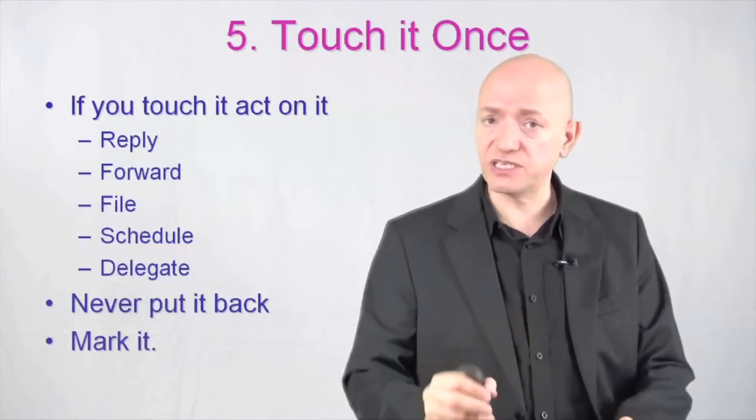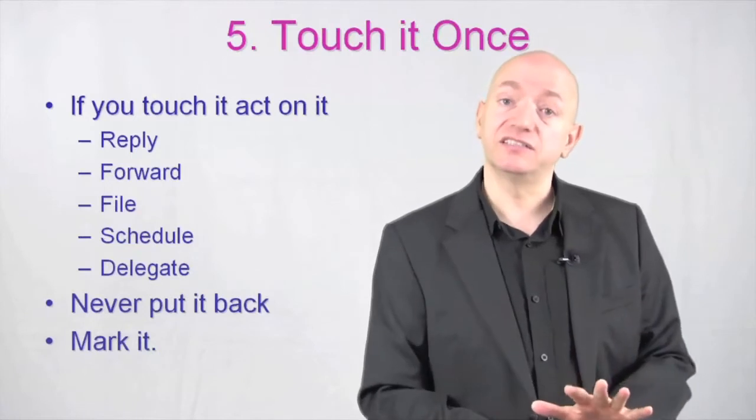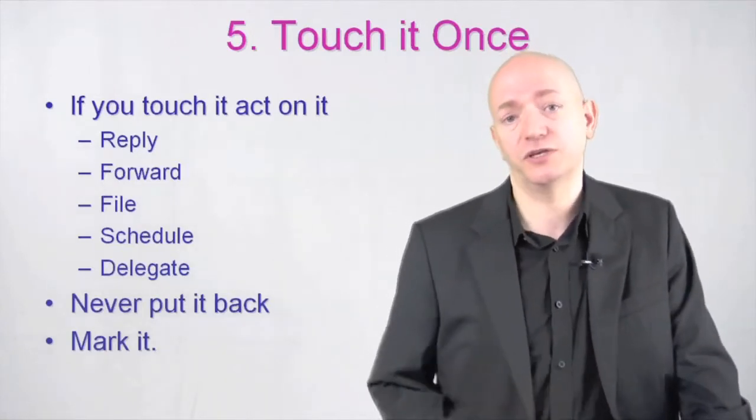Mark it as well. If it's a piece of paper, mark it as actually been read and file it. Even if it's filing it into a folder to take action later, make sure you've made a note of what you're going to do and put it aside.